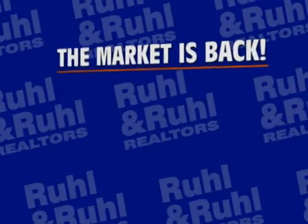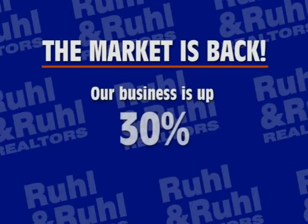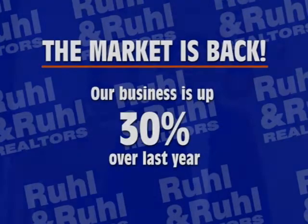If you have been on the fence about selling your home, now is the time. Properties are selling faster than we can list them, and the market has come roaring back. In fact, Rule & Rule's business is up 30% over last year. We really need more properties to sell.